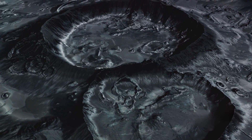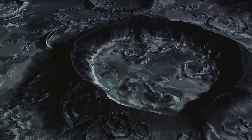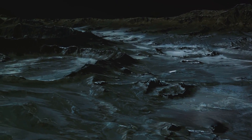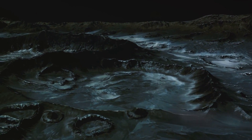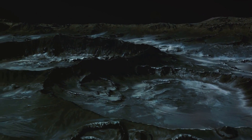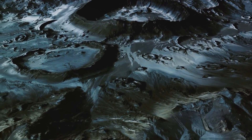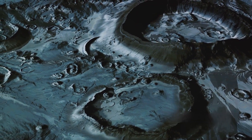But how does this internal heat maintain a subsurface ocean on Europa? It's all about balance. The heat generated by tidal flexing is just enough to keep the water beneath the ice from freezing solid. Imagine a world with an ocean twice the volume of all Earth's oceans combined, hidden beneath a shell of ice — a world where the average depth of the ocean could be 62 miles, more than six times the depth of Earth's deepest point, the Mariana Trench.